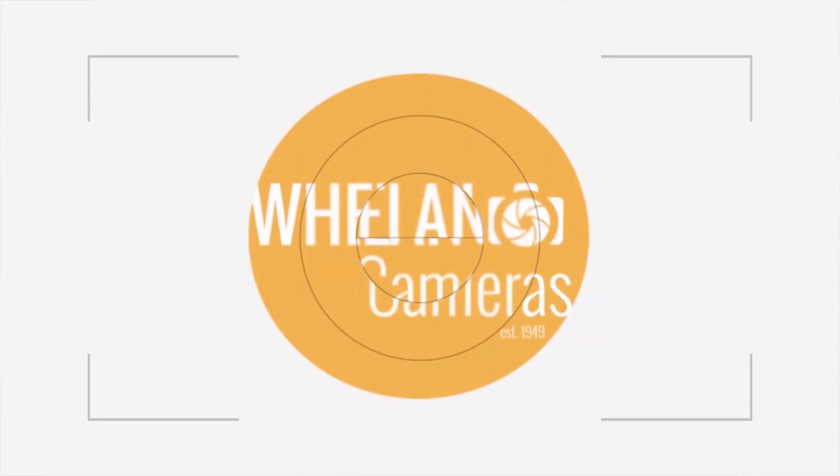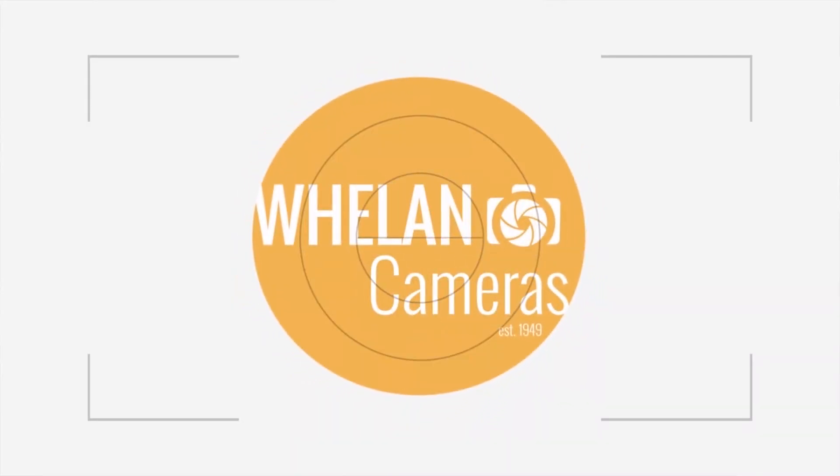Anyway, that wraps up a day of shooting for us. We had fun and thanks to Canon for having us. Hope you enjoyed the video — if you liked it please give us a thumbs up and subscribe. Cheers!